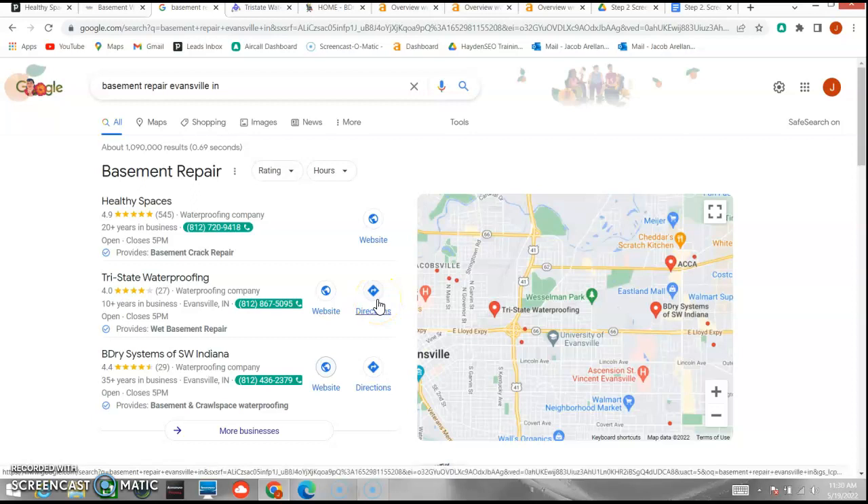Just to show you how I did this, I typed 'basement repair in Evansville' and luckily you popped up right at the top of the map pack, which is where about 90% of the clicks go. You're sitting right there at the top, which is great.